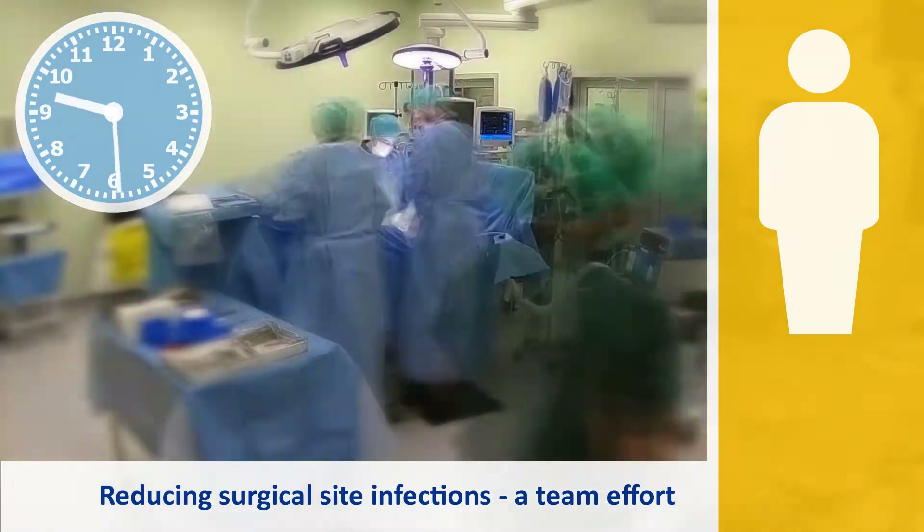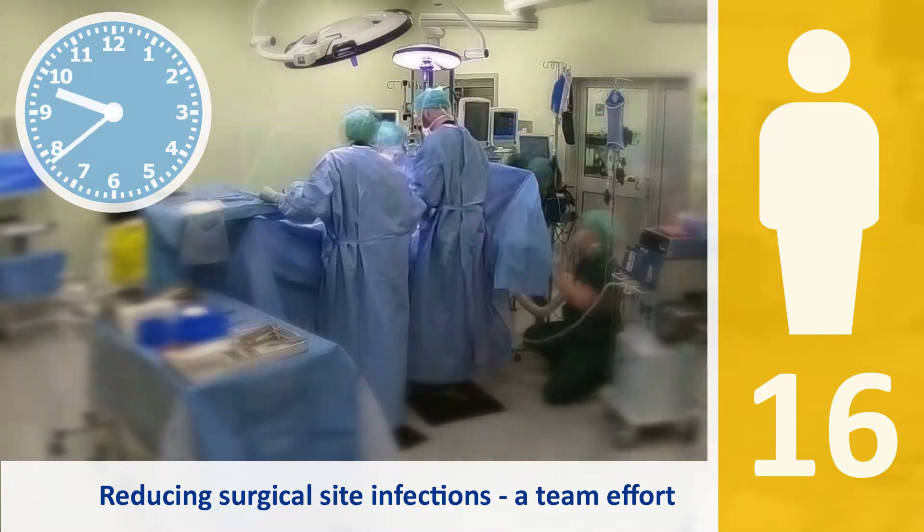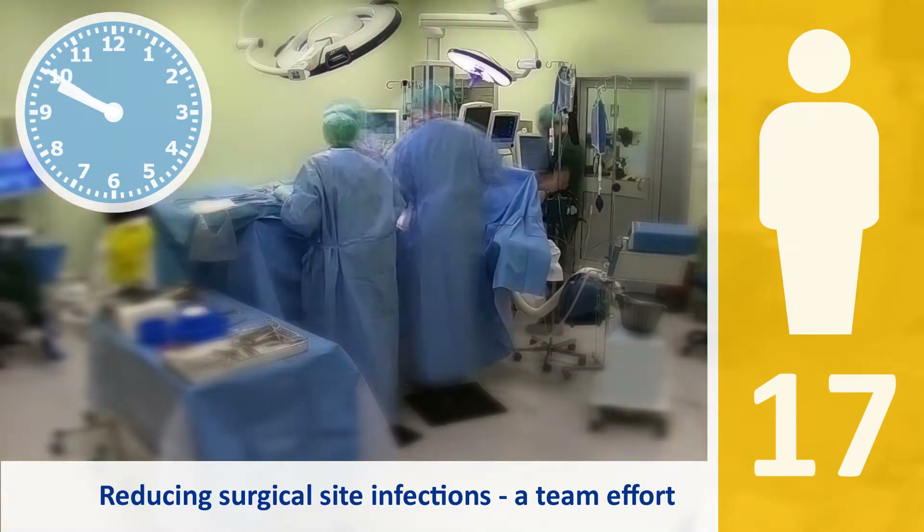Surgical wash: we fixed analog clocks with hands showing seconds, not only minutes, by the sinks. All operating theatres have a notice on the door reminding people to only enter if they really need to.